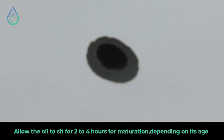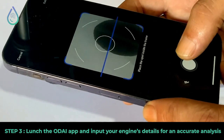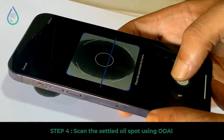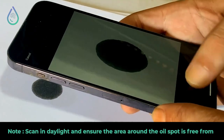Transform your smartphone into a sophisticated diagnostic tool with Odai. A quick scan reveals what's under the hood. During scanning, avoid any shadows and marks around the oil spot. To ensure optimal precision, conduct the analysis in natural light. This ensures the clarity and accuracy of your results.